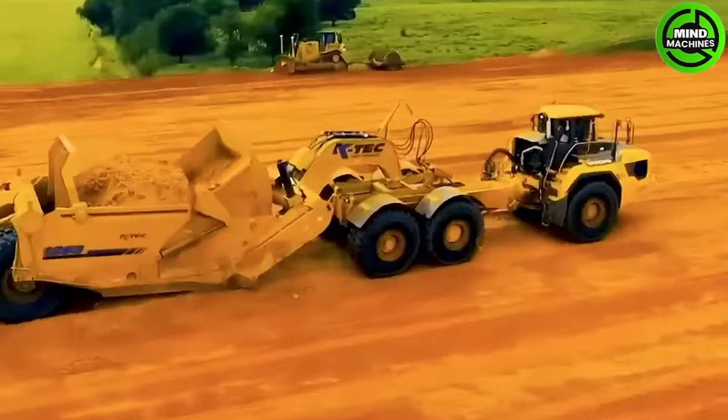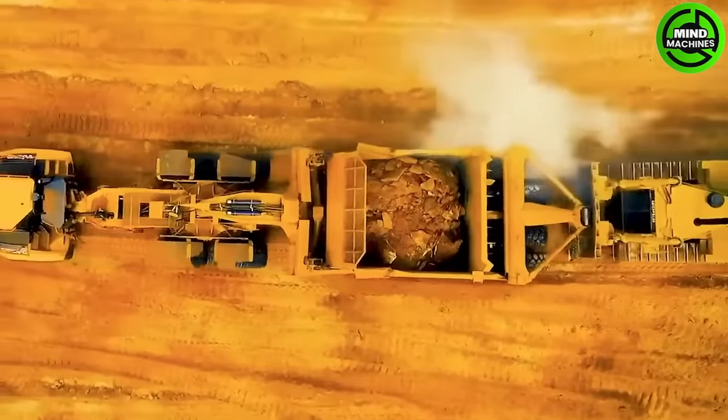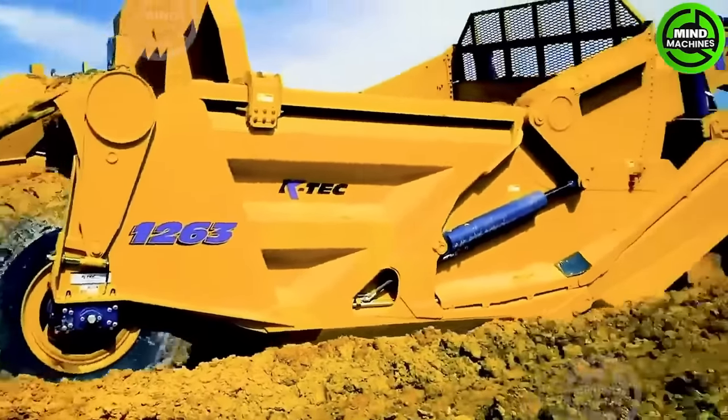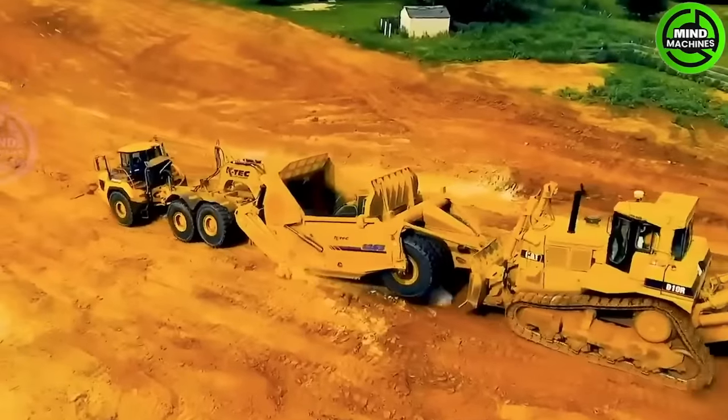The K-TECH Scraper is a highly advanced and versatile machine used in construction and mining operations, designed to efficiently move large volumes of soil, gravel and other materials with ease.